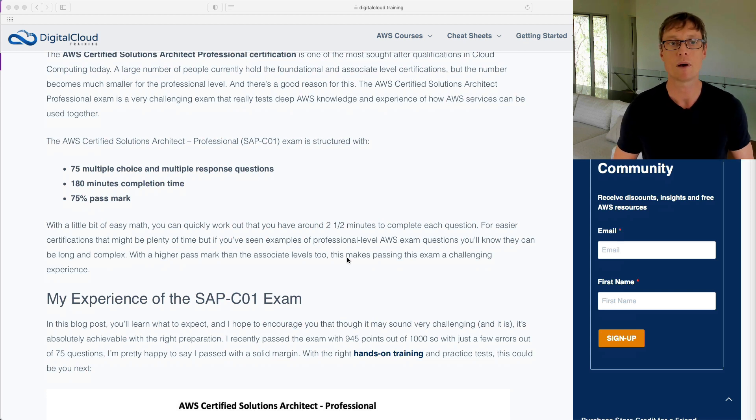It's a 75% pass mark, which is a bit higher than the associate levels at 72%, so you've really got to get lots of answers correct — which means time management is super important. The good thing is, though there are some really long and complex questions, there's quite a few that I found I could get through quite quickly. Every four or five questions, I'd get a challenging one where I'd spend a few minutes thinking it over, but in between that, most questions I could answer fairly quickly.